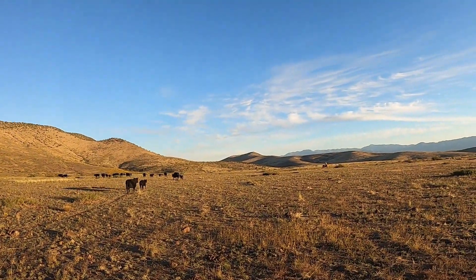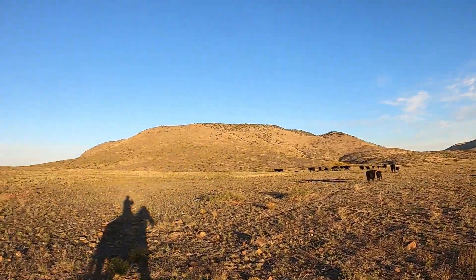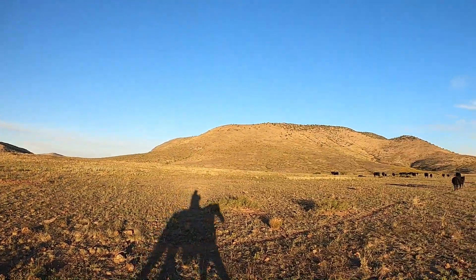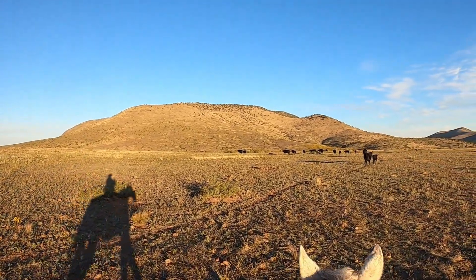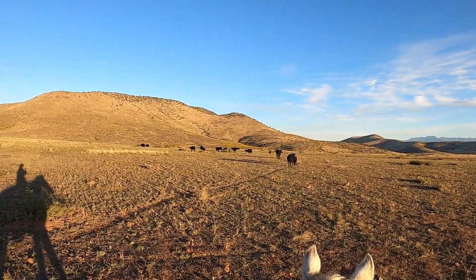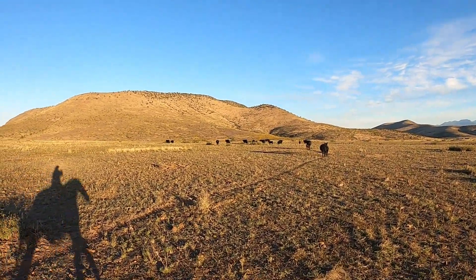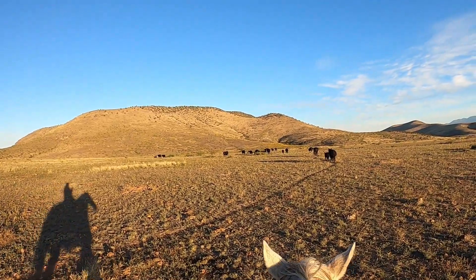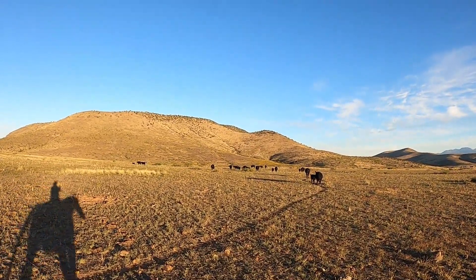We've got five riders out this morning. We got Chelsea over here, and Jerry and Henry are over there with that batch of cattle. Bob and Chelsea's grandpa is over there too. We're gonna do half the mesa — this side — and then we'll get these in the corral and go up and do the other half.